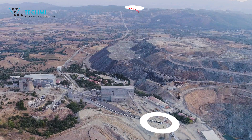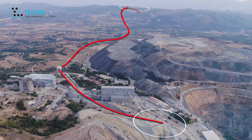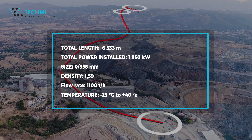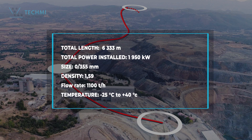The three conveyors, with a nominal capacity of 1,100 metric tons per hour, provide our customer Borov Del with a low-carbon, 24-hour material handling link between its extraction site and its production site.